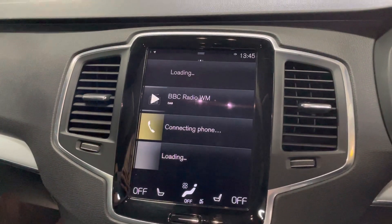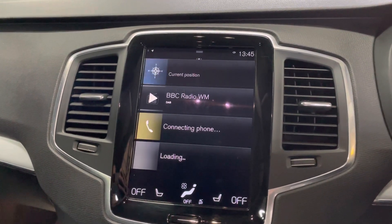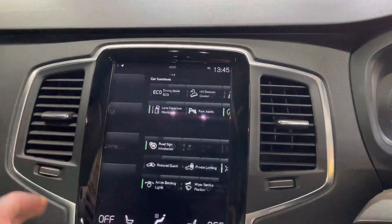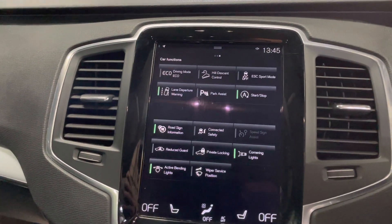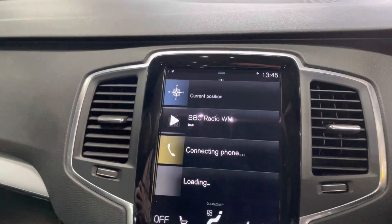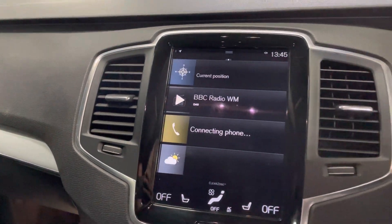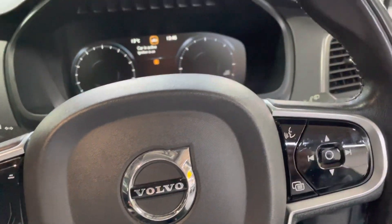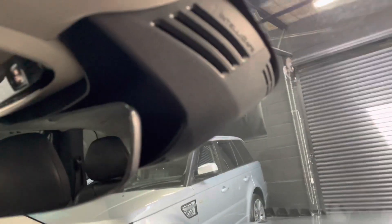Navigation, Bluetooth, DAB — all on there. Those are just some of the features that you can scroll through and set up on this vehicle. Very modern with that touchscreen tablet finish, looks like piano black as well — really nice finish. It's also got the Volvo IntelliSafe.